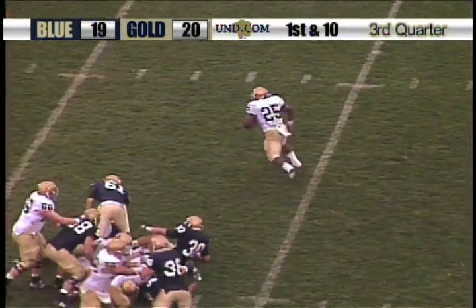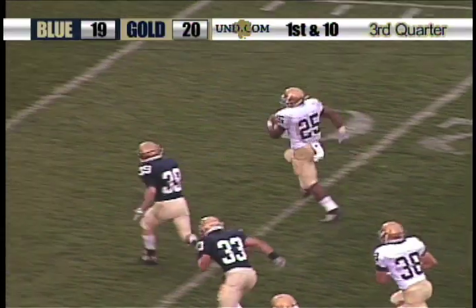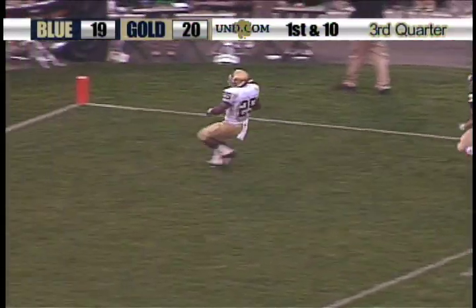Handoff to Jonas Gray, still on his feet — he's gone. Has some running room outside. He's gone. 20, 10, 5. Touchdown.